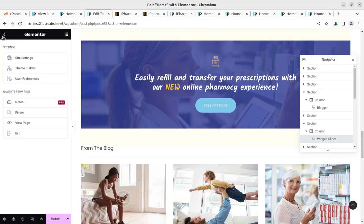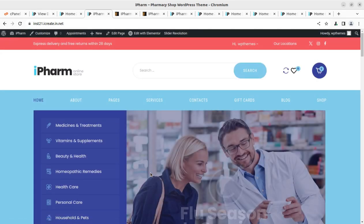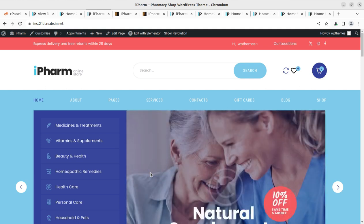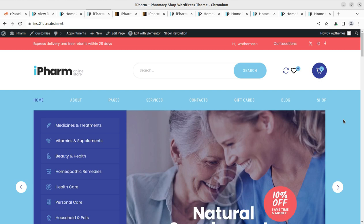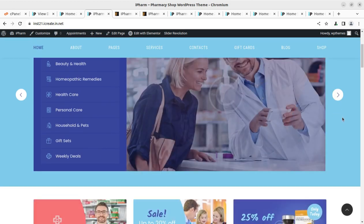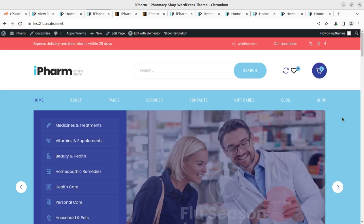If you need any support, write in the comment section or join the iCreate program through the video description link. You might need images, troubleshooting services, the theme itself, or additional plugins — all can be accessed through the iCreate program and we will help you in every respect. The basic layouts and features have been shown in this video; for next-level customization, get in touch. Start creating your website using this theme and I believe you will get a successful website. In the next video I'm coming with more resources — keep building, keep watching. Thank you!